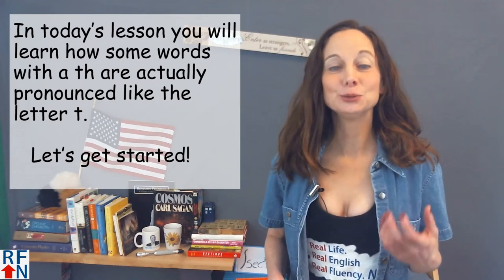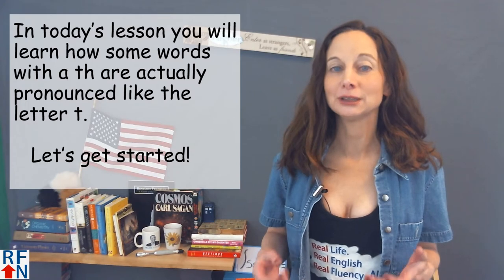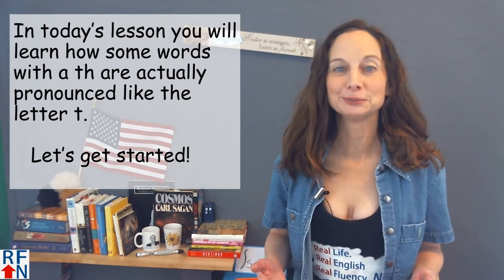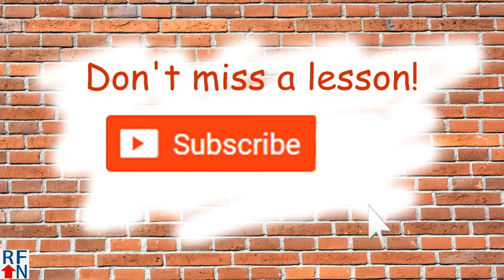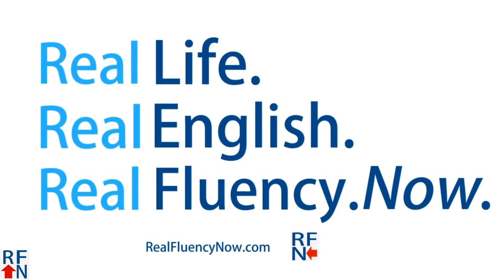In today's English lesson you will learn how some words with a TH are actually pronounced like the letter T. Hello Real Fluency friends. I'm Trisha and I'm here to teach you real English used in real life so that you can reach real fluency now.